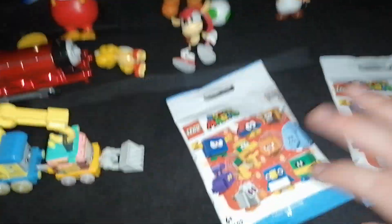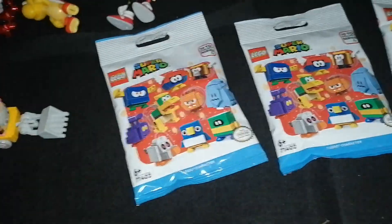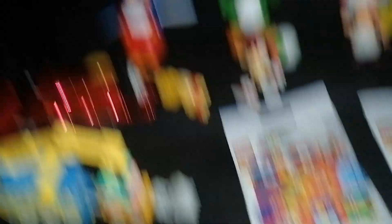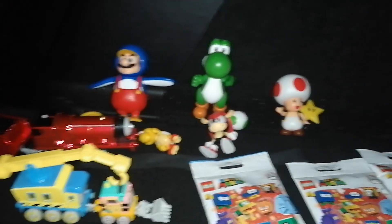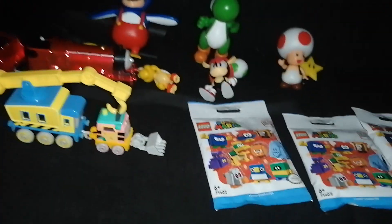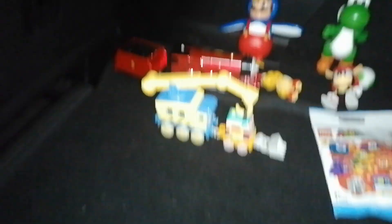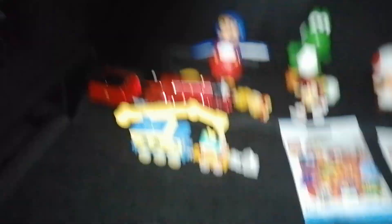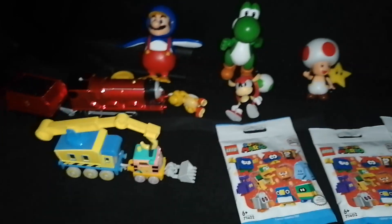And here's the last stuff that I got, and it's these three Lego Mario items, which I'm not going to be bothered showing individually because my phone's at 15%. That was my toy update for February 23rd, 2022. That's all for now — stay tuned for some more videos coming up soon, and this is me signing off.